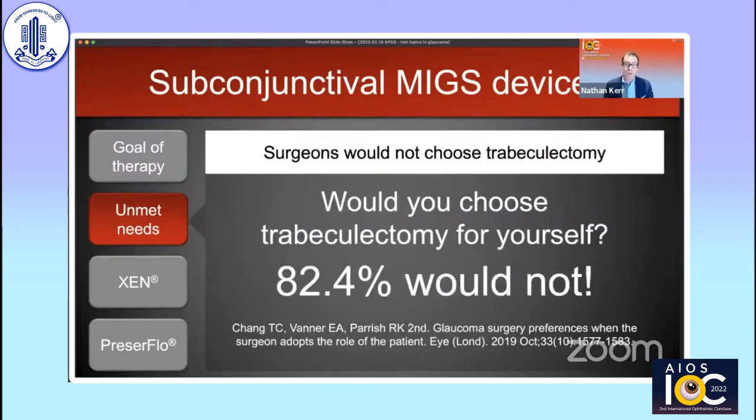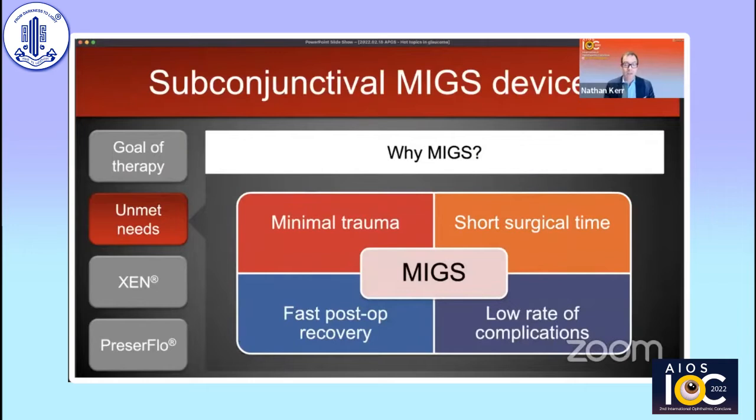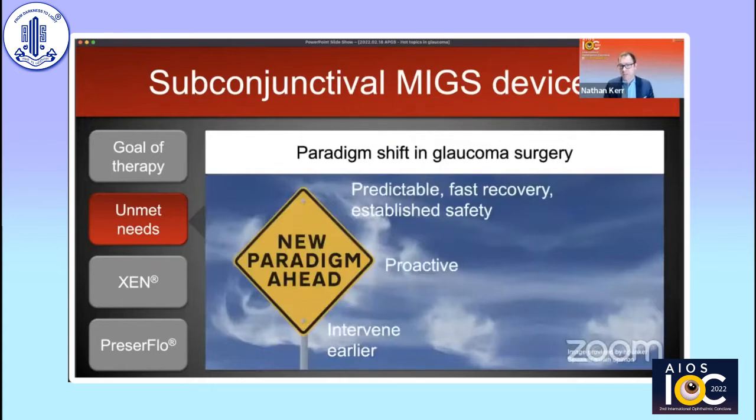A very telling survey by Chang surveyed members of the American Glaucoma Society, asking them what procedure they would choose in their own eyes. 82.4% did not choose trabeculectomy as their preferred procedure — the majority selected a microinvasive procedure over traditional trabeculectomy. MIGS procedures give a less traumatic operation with a short surgical time, a fast postoperative recovery, and a low rate of complications. These features enable us to be more proactive and offer surgery at an earlier stage of disease.